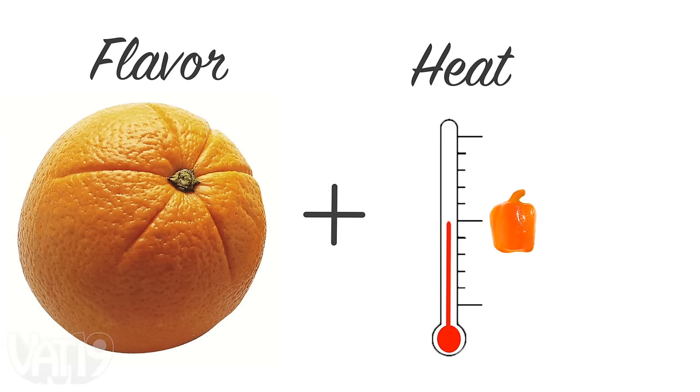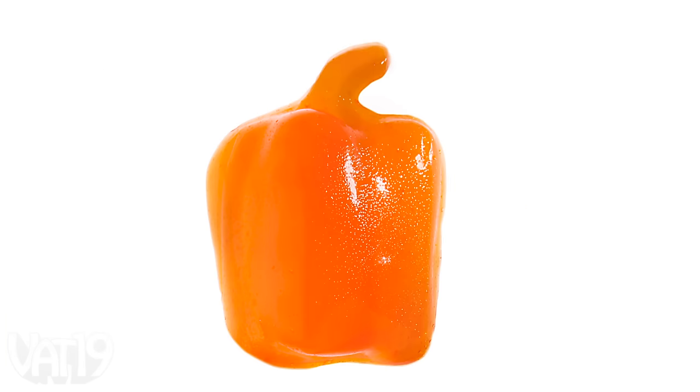Seasoned spice veterans will appreciate the heat of citrusy habanero. Smell that orange. Ooh, that's tasty. Waiting for the heat — it's at the back door. There it is. Wow.